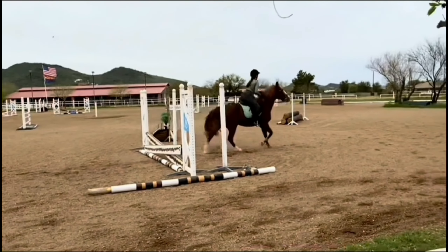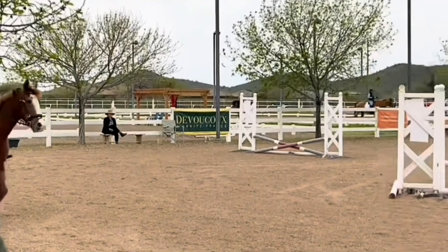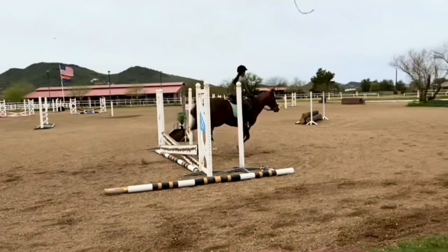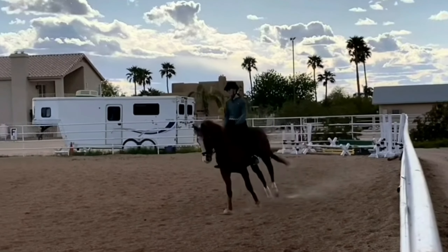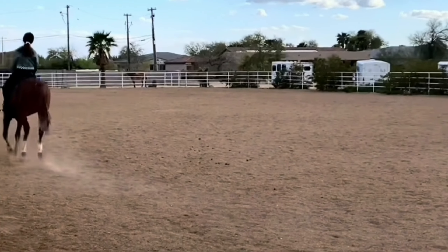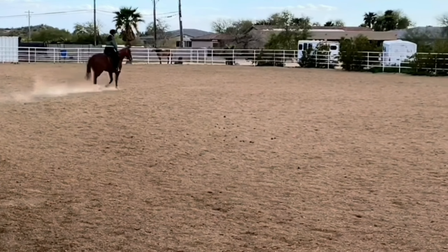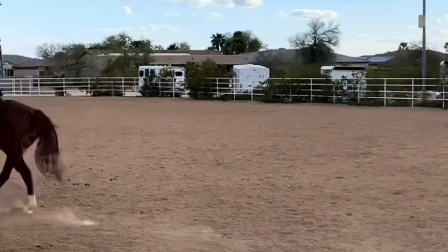Your rising trot is really nice over that. Whenever I try to trot in and then canter out it fails — I'm just gonna say that was really nice, it was really smooth as well, so well done. Like I've said so many times, your seat is so good. Yeah, that was really nice, well done.